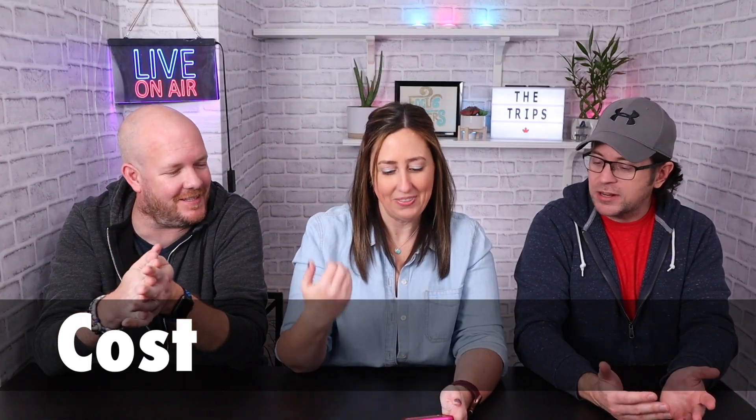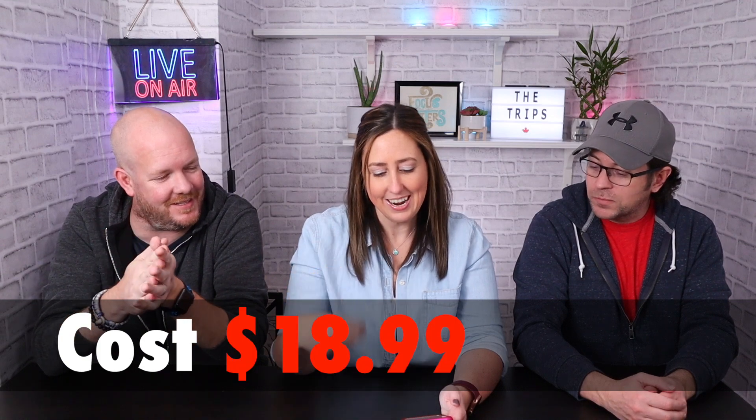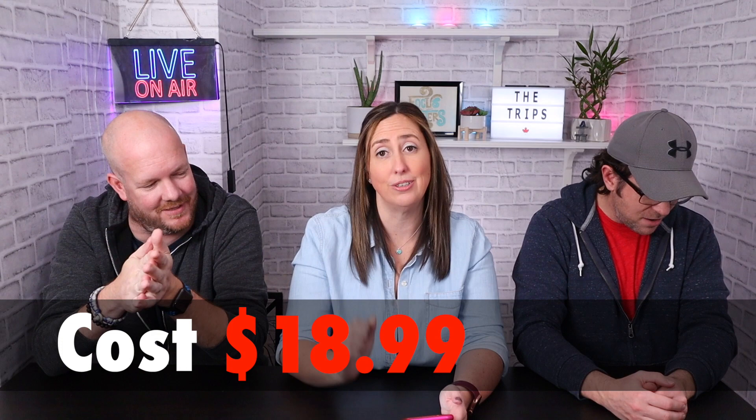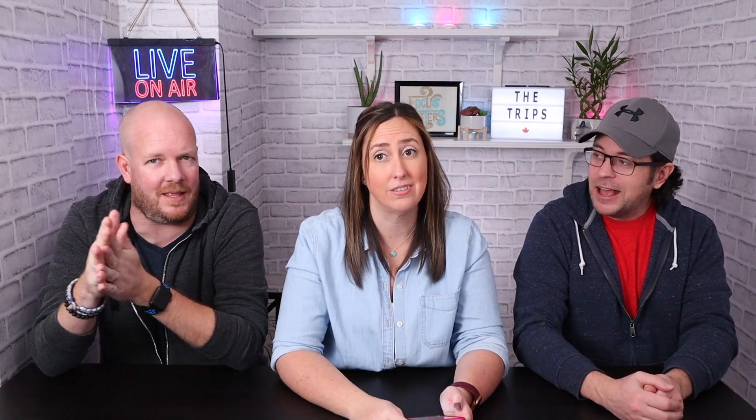For a large size — they only had it available in large here in Canada. How much was this thing? $18.99. Add on $2.47 for tax and a grand total of $21.46. That's a pricey pizza. And there's no delivery on that because we actually picked it up. Almost $22 for a large pizza.